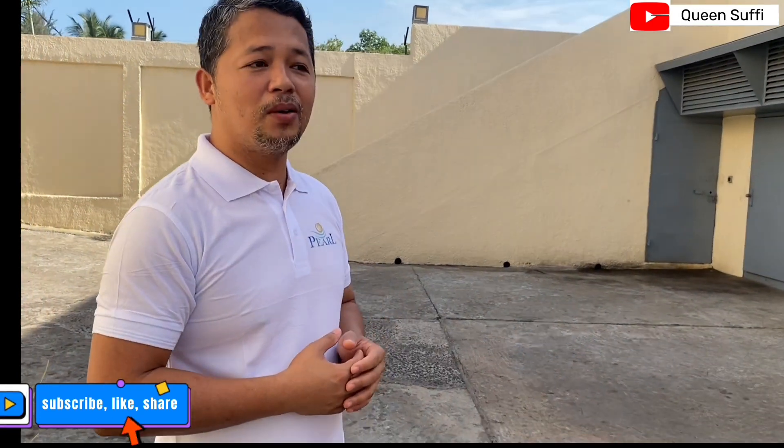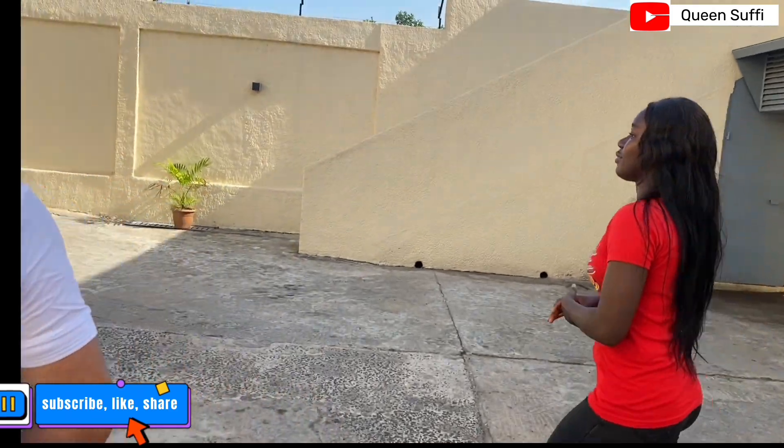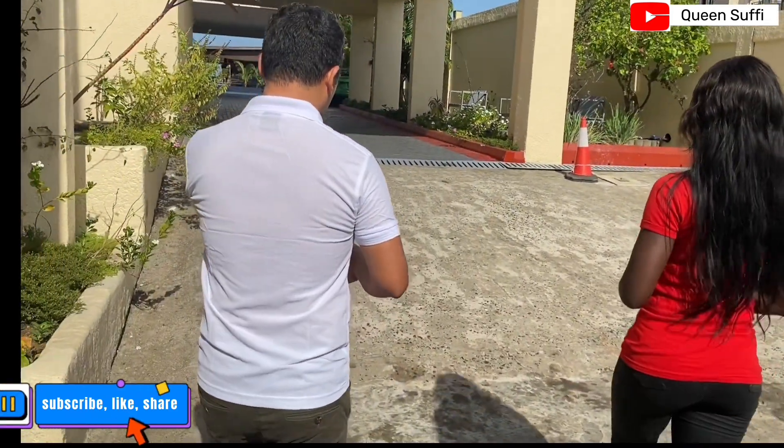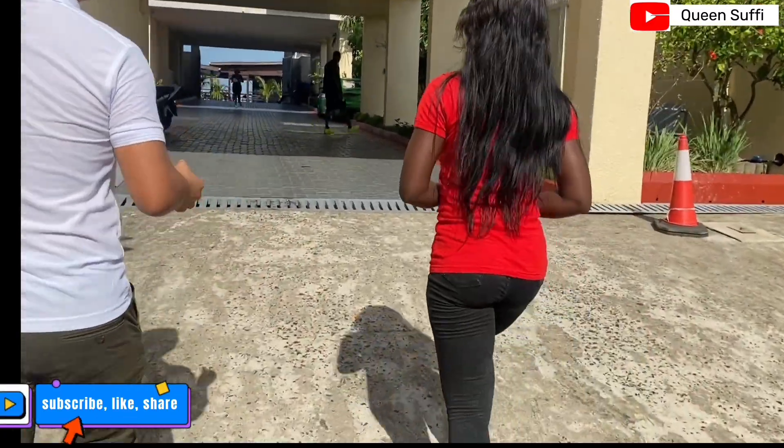Let's go to one of our apartment penthouses. The penthouse is a two-bedroom apartment with a big balcony and a big living room.